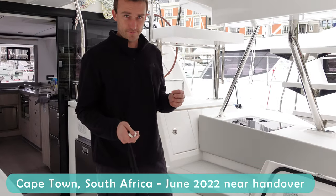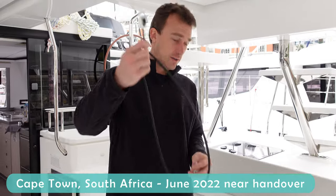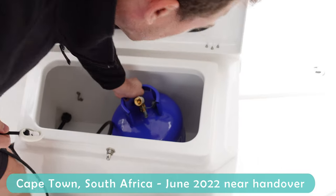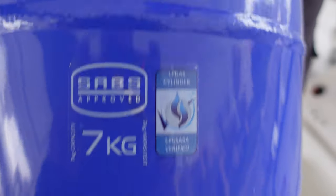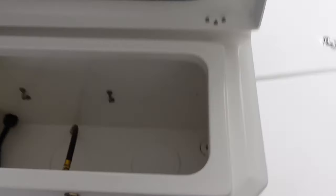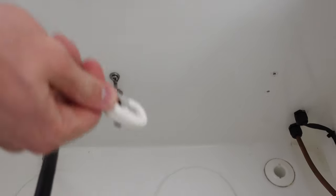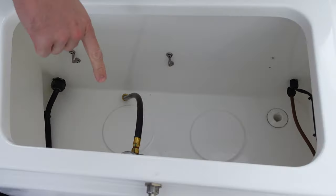This is what Leopard Factory thinks is adequate to stop a seven kilo gas bottle. Seven kilo capacity, so all up it's probably 20 kilos of gas bottle moving around. And this here is what they had - this little piece of elastic tied to it, which does absolutely nothing to stop the gas bottle smashing.